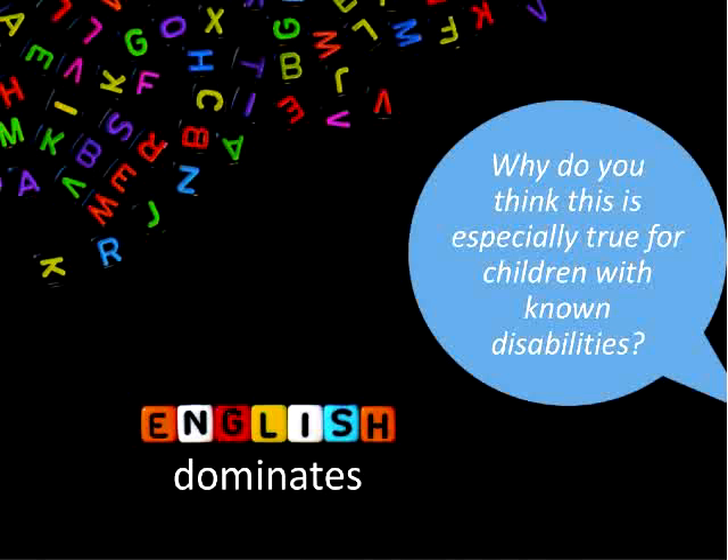Over time, this results in children with known disabilities like hearing loss hearing and using their home language less than other bilingual children without an early diagnosis, causing their home language skills to grow very slowly. These children become at risk of not sharing their parents' language. If parents follow physician advice to speak English while everyone else in the household speaks the home language, this creates a kind of language island for the child, who is limited to English rather than sharing in household activities and routines in the family's other language.